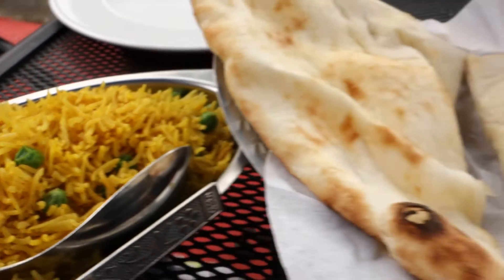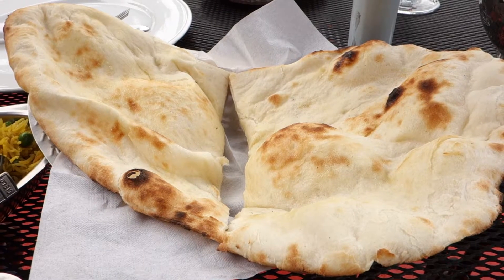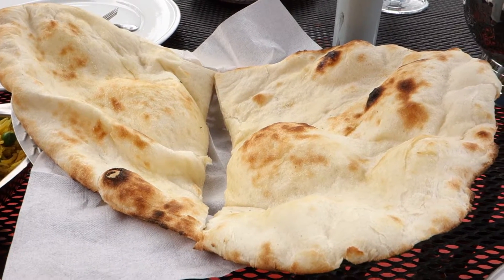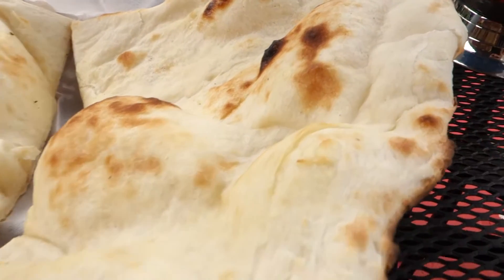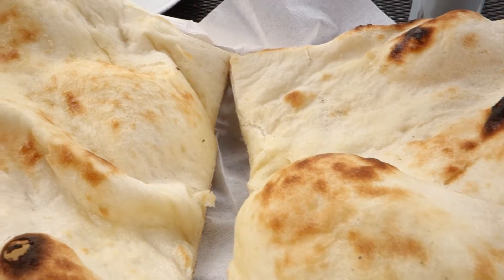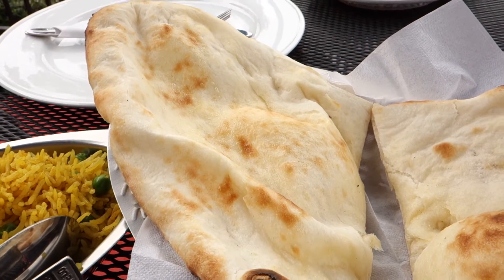And then this of course is the naan bread, cooked in their very own tandoori oven. Sorry about my hand getting in the way — there's a fly around since we're out on the patio. Naan bread is one of my favorites — really puffy and delicious.